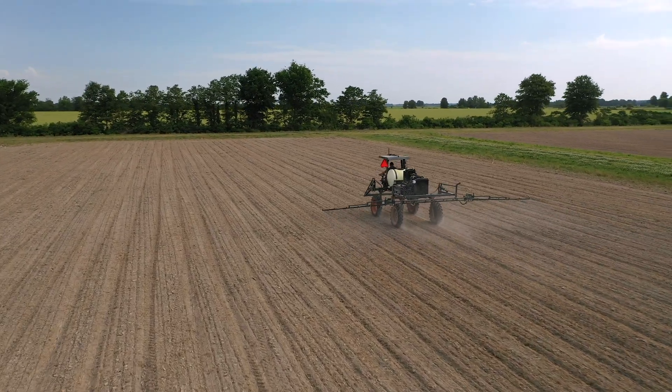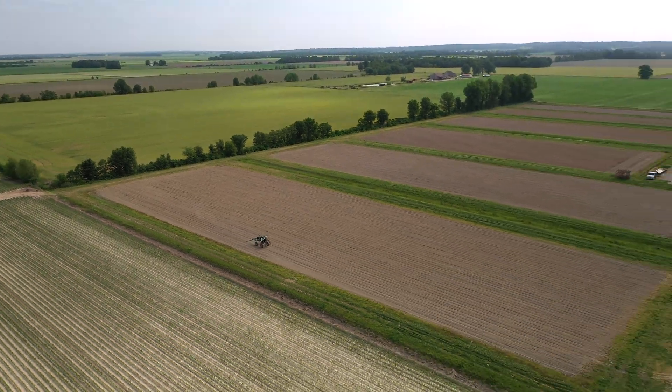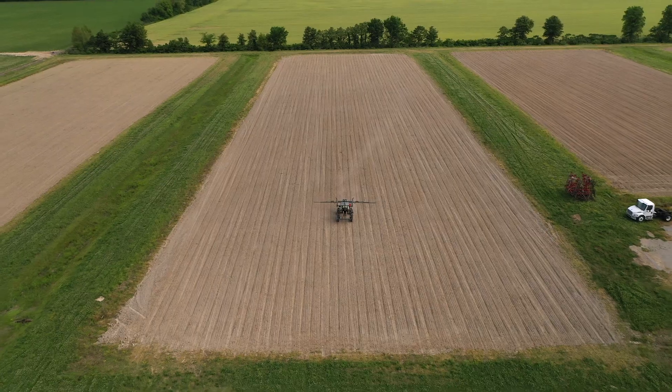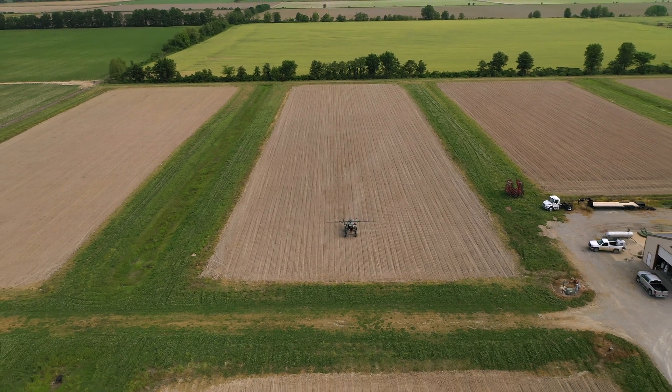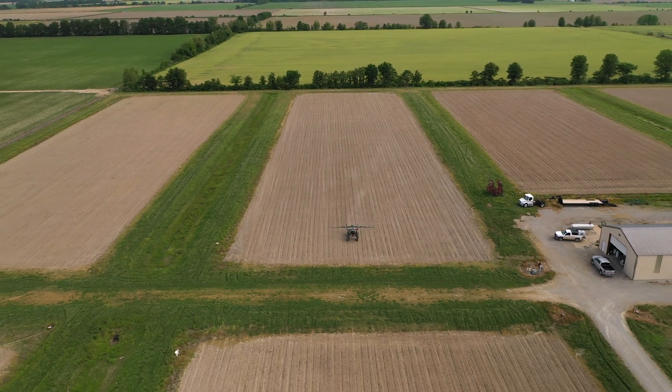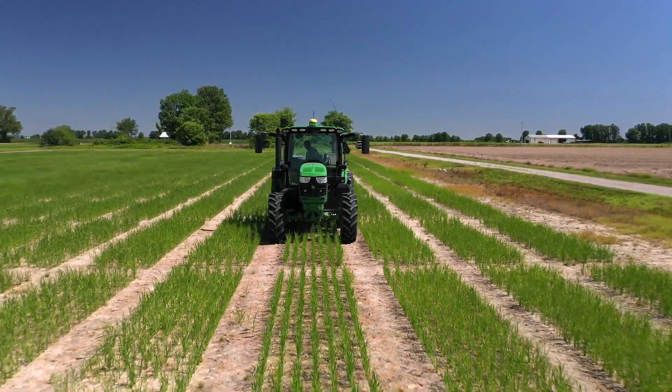Shortly after, the rice is sprayed with a pre-emergence herbicide, and also a post-emergence herbicide if any vegetation is present in the field. At the four to six leaf growth stage,